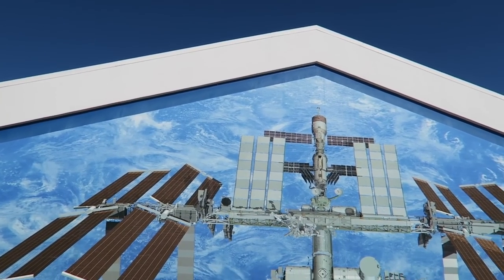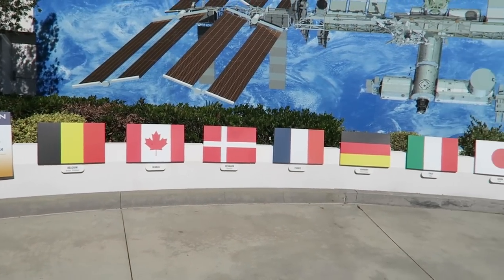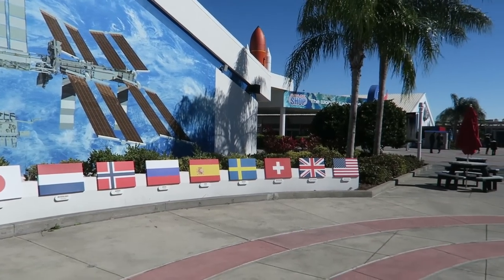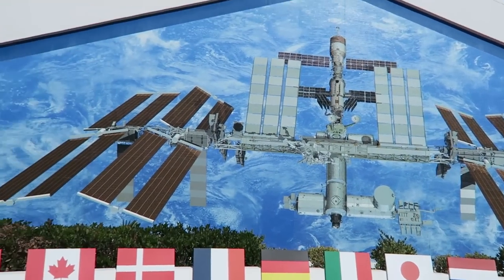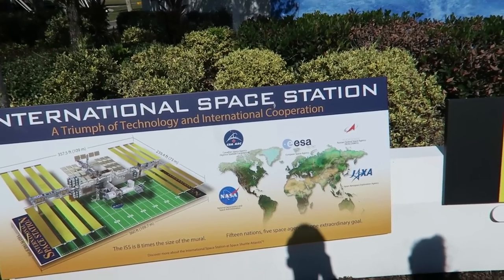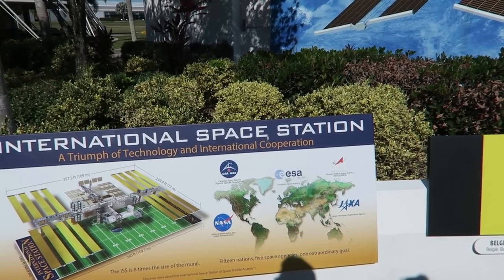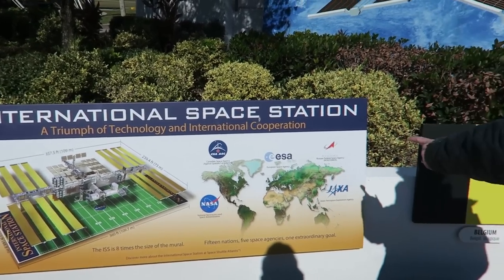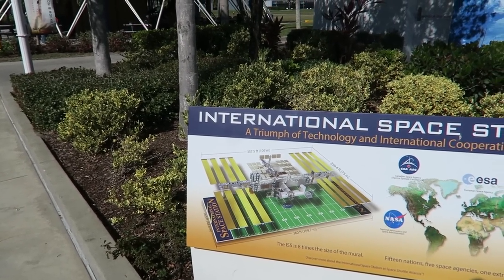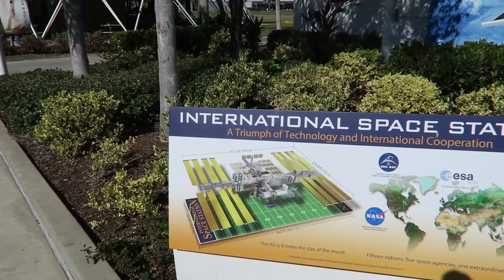Mural of the current configuration of the International Space Station and all the different countries that have stayed on the ISS. So the International Space Station belongs to the world? Well, it belongs to all the different agencies that came together — European Space Agency, NASA, Canada Space Agency, Japan, and the Russian Federation. Here's a size representation of it — it's like a football field. Actually wider than a football field, about twice as wide.